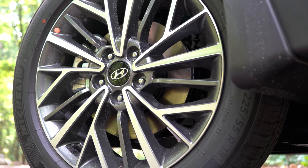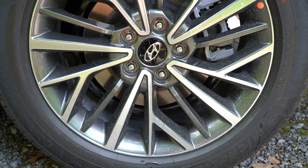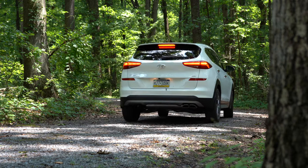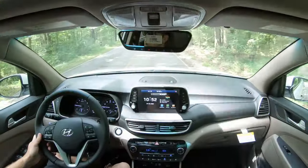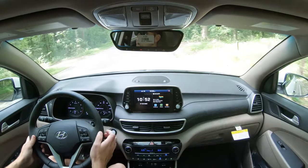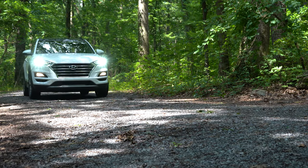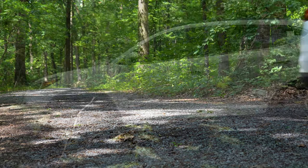Braking is equally important. Up front you'll find 12-inch ventilated front discs, and in the back 11.9-inch solid rear discs. The 60-to-0 stopping distance comes in at 118 feet, which is impressive for an SUV — a lot of the SUVs I've been testing lately are in the 120s or even 130s. The braking feel is a good blend of soft and firm; Hyundai tends to be a little softer, but the Tucson feels really good.